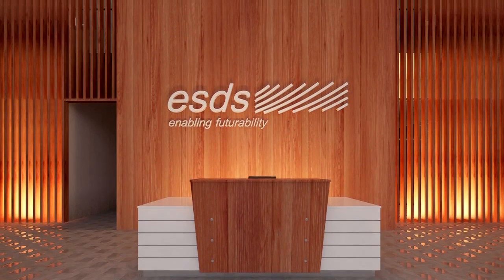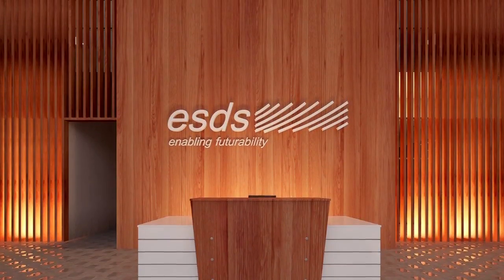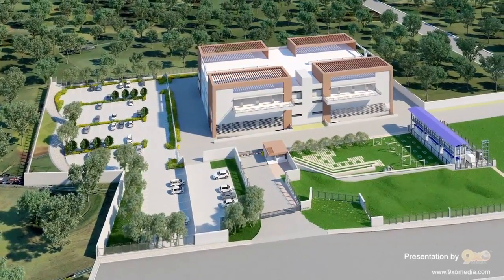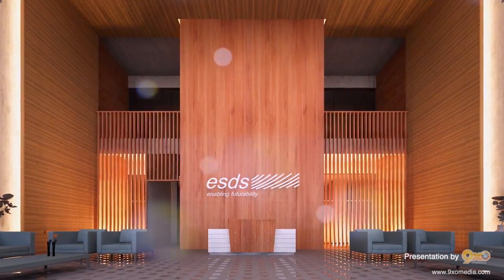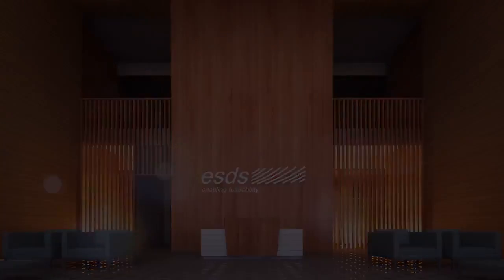At ESDS, we are committed to creating lifetime customer relationships by delivering world-class managed data center services and cloud-enabled solutions. Our mission is to create value for our customers by adapting to and proactively managing advancements in technology.